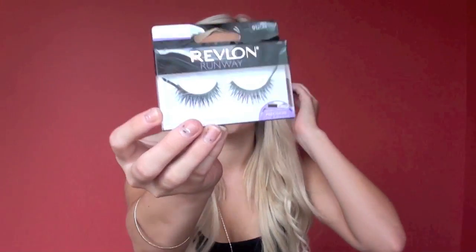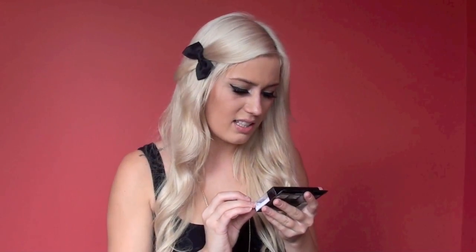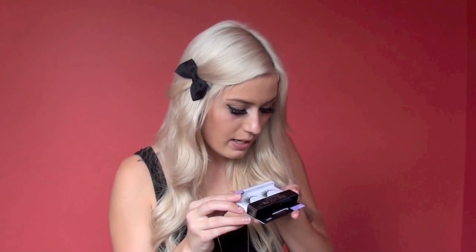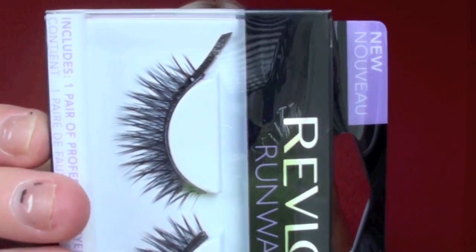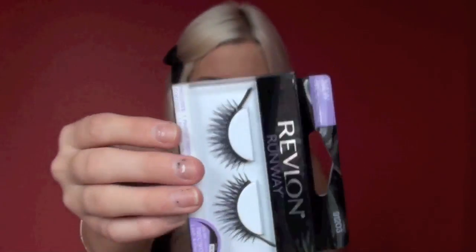I bought the Revlon Runway ones. These ones remind me of the duo ones so I wanted to give those a try. I haven't seen them before — they're the 91203s, I think. The strip looks really big and they have little gems on that strip. I don't know how I feel about the strip going out that wide — I might cut it, but I like the gems.